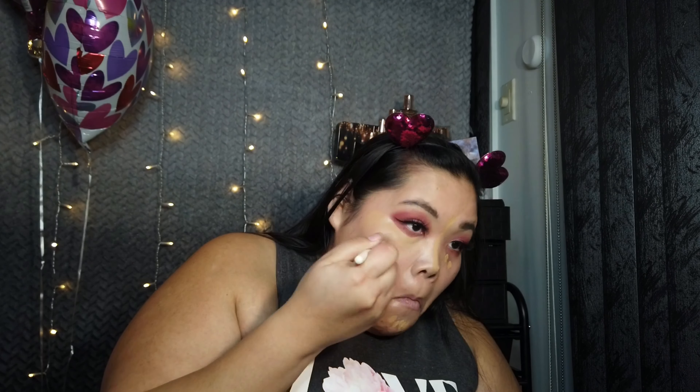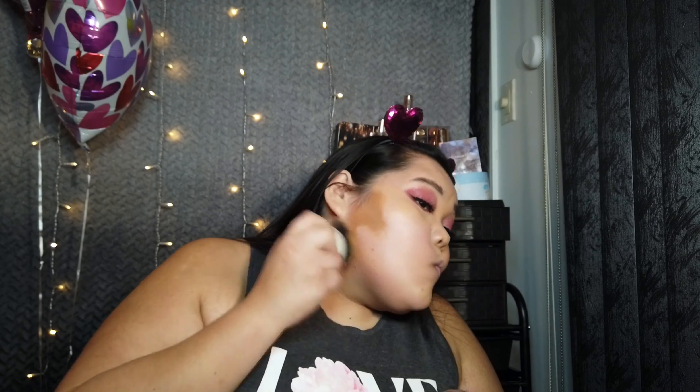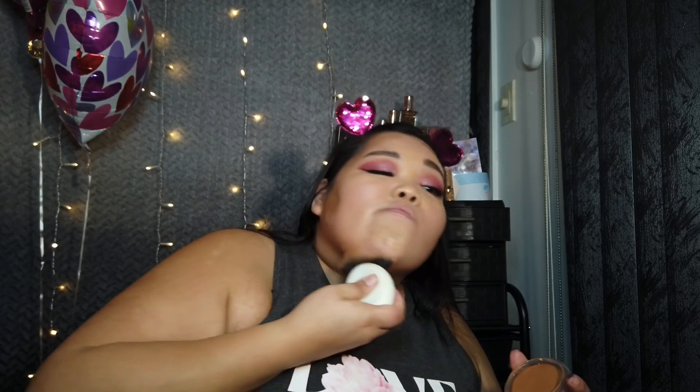Where did my concealer brush go? Found it! I've been testing this one out — this is the Soul Body Browns cream bronzer. It's my favorite bronzer brush. This is medium dark. Put it on my cheeks.